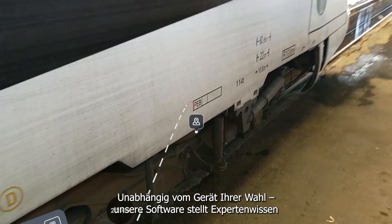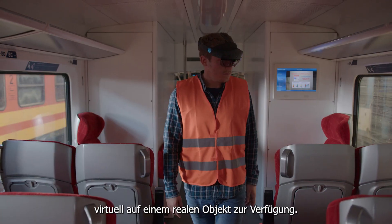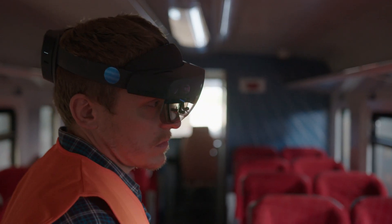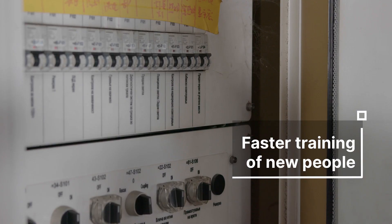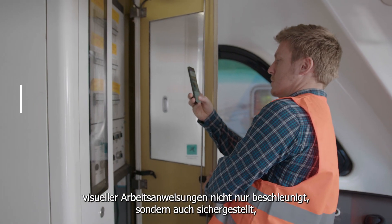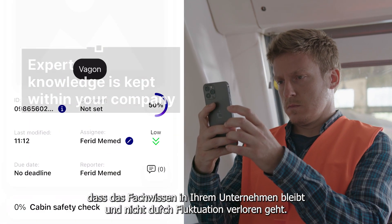Regardless of the device of your choice, our software makes expert know-how available virtually on the real object. With this revolutionary approach, training of new staff is not only faster thanks to clear visual work instructions, but also ensures expert knowledge is kept within your company and doesn't leave due to fluctuation.